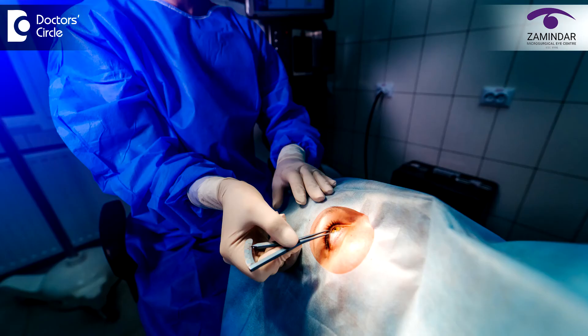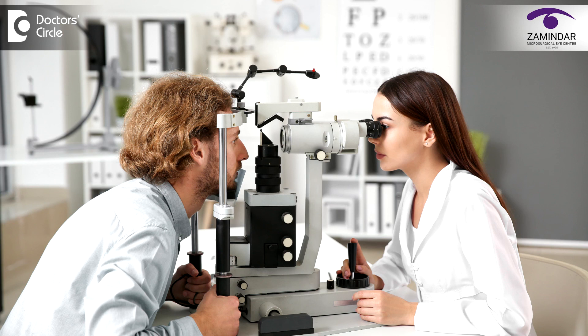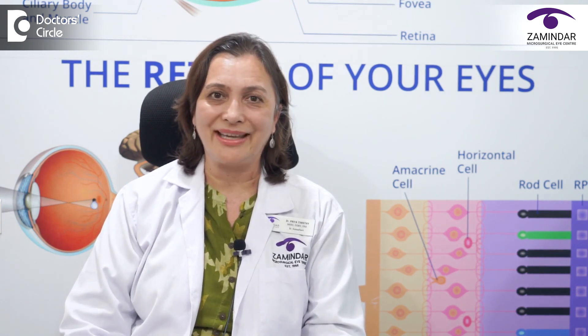This opening helps in the drainage of fluid in the eye and helps in bringing down the eye pressure. In some cases where even medical management does not work, we might need to do a surgical procedure called a trabeculectomy. In conclusion, it is very necessary to do an early screening and diagnosis of glaucoma to prevent the silent thief of sight from taking away our vision. Thank you.